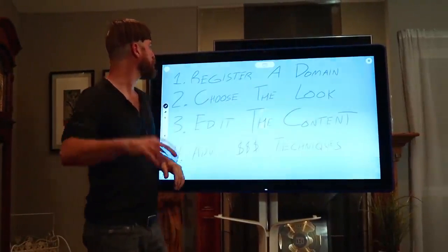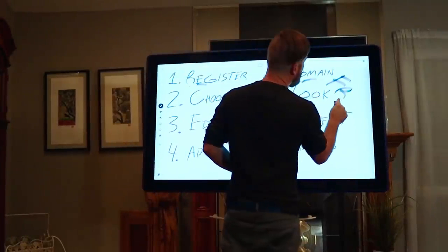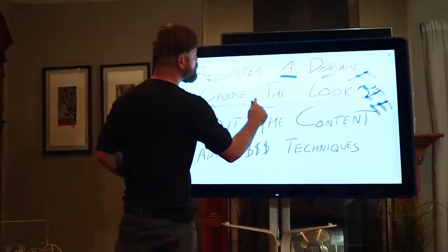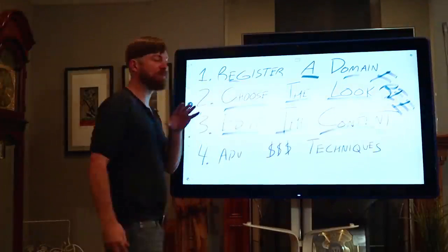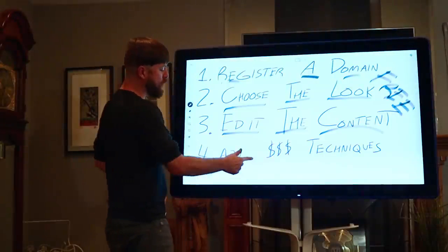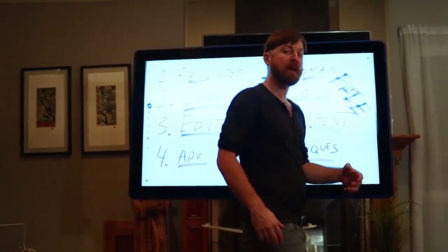Check this out — we're going to be going over a few things here. I'm going to show you how to register a domain, how you can get a free website, how to choose the look of your website, and how to edit the content and put up some of your own content in under 5 minutes. After that 5 minutes, I'm going to go over some advanced money techniques to start making money.